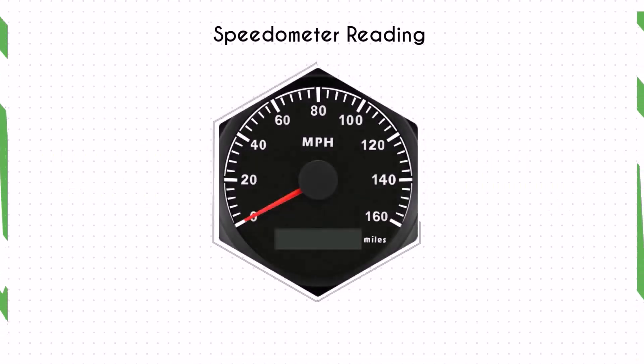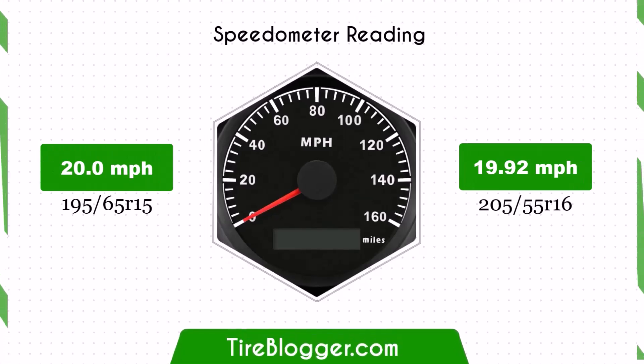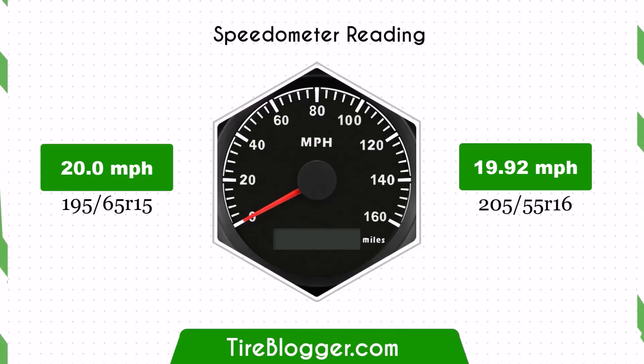With the slightly smaller 205/55 R16 tyres, the speedometer will read very slightly higher than the actual speed. For example, at a speedometer reading of 20 miles per hour, the actual speed will be 19.92 miles per hour. This difference is minimal and unlikely to cause any significant issues in day-to-day driving.